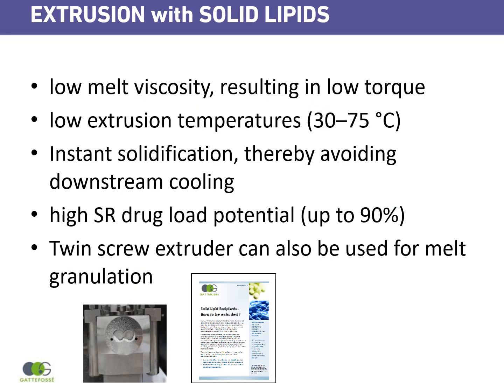To end this presentation, I would like to come back on the key benefits of using solid lipids in extrusion. Firstly, you will have a low melt viscosity resulting in low torque. Low extrusion temperature from 30 to 70°C depending on the lipid. You have instant solidification, thereby avoiding downstream cooling. And you can get either a high sustained release drug load potential — up to 90% drug — or, if you use GELUSIA, great benefits from solubility enhancement.